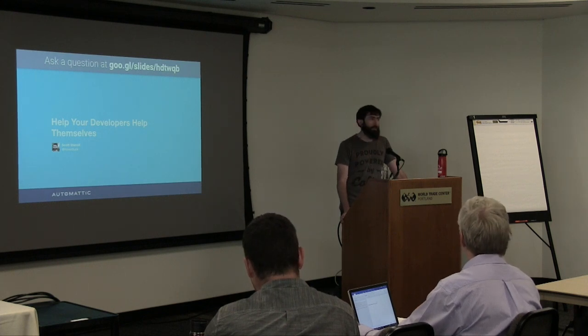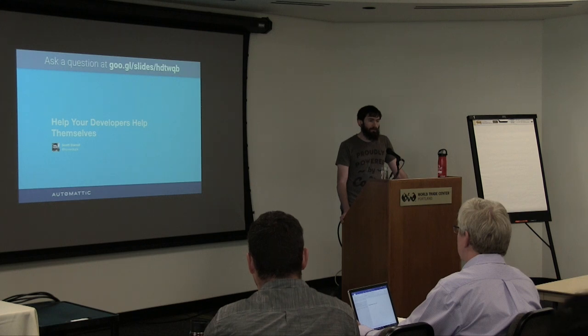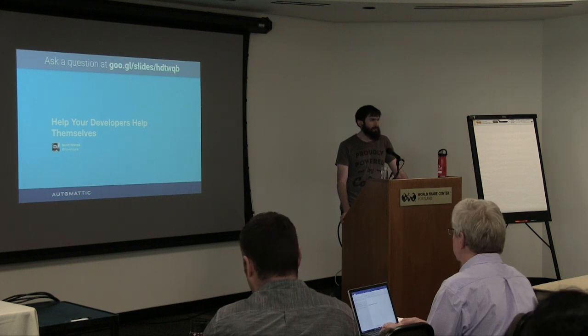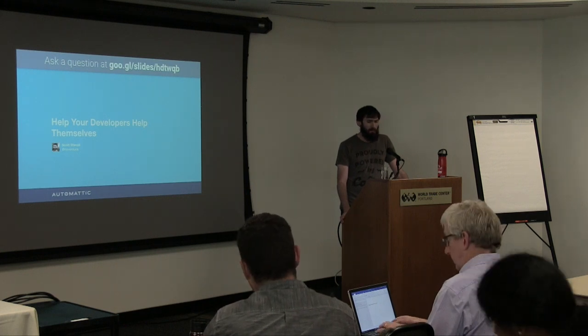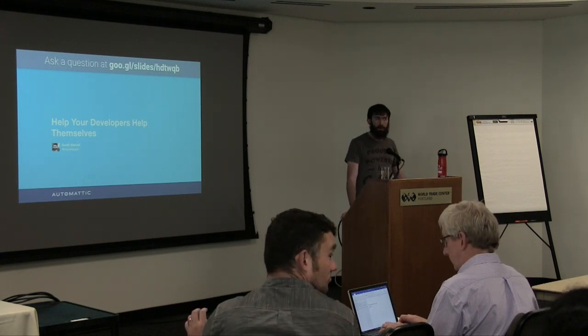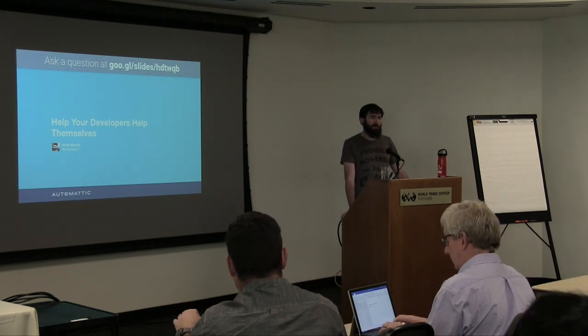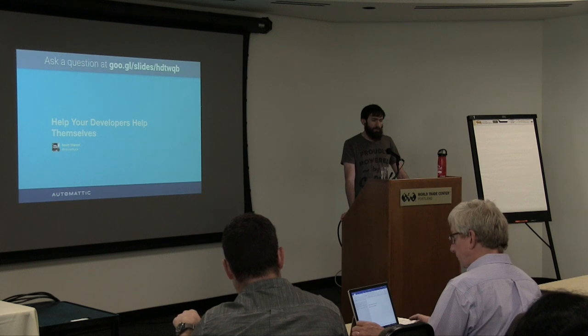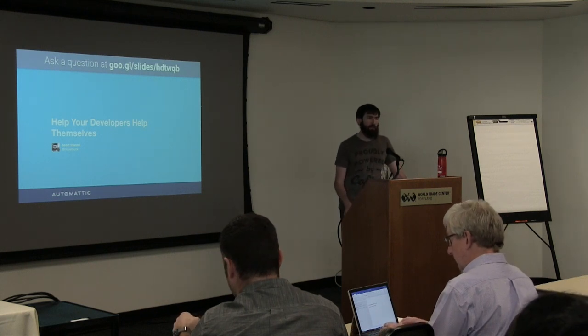I'm Scott. I work with Automattic, which runs WordPress.com, one of the largest hosting providers in the world. WordPress itself runs 28% of the internet now, so that's what we test. I'm the lead of our Excellence Wrangler team. We primarily focus on test automation, but also on building a culture of testing across the company and raising the minimum of software quality.